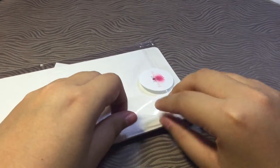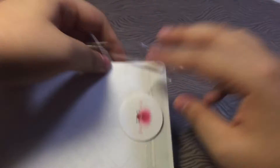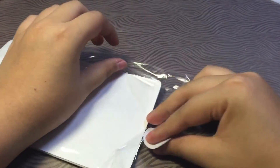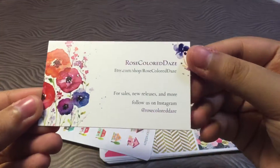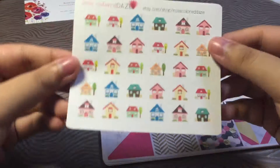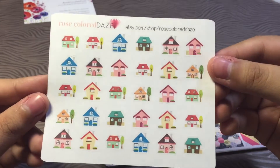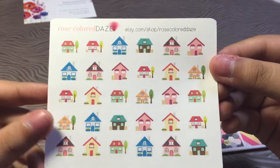This is actually my second order from her. I haven't ordered from her in a while. So this is her sticker and this is her business card. You can check out her Etsy shop. I picked up these cute mini houses stickers for when I want to stay at home for lazy days or something like that.